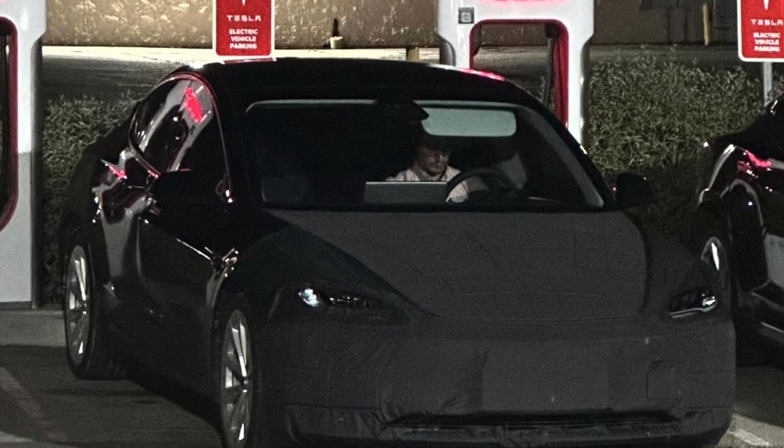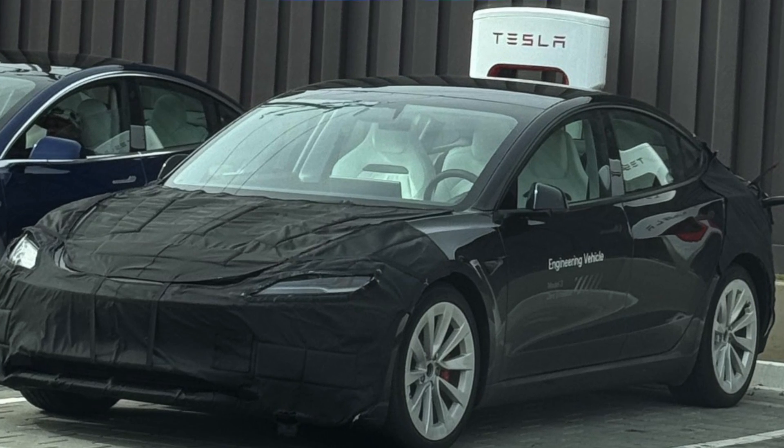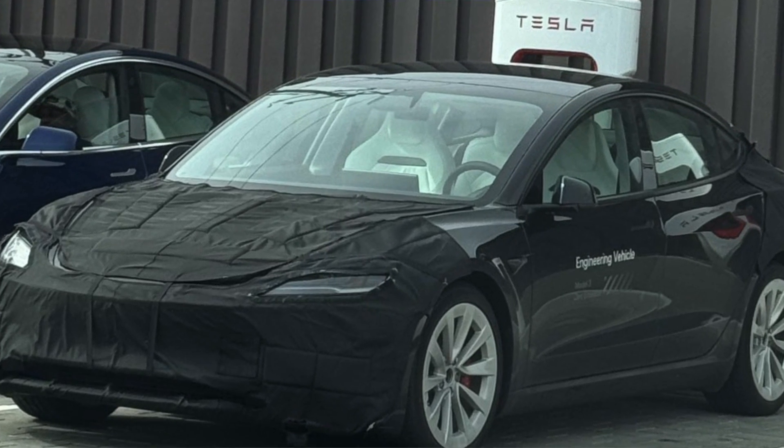Hey guys, we can't really get any more psyched up for this. The new Model 3 Performance is set and ready for production any day now. As the team finally wraps up their final bits of testing, you're going to start to see less and less of the prototype models driving around the streets of California all covered up.